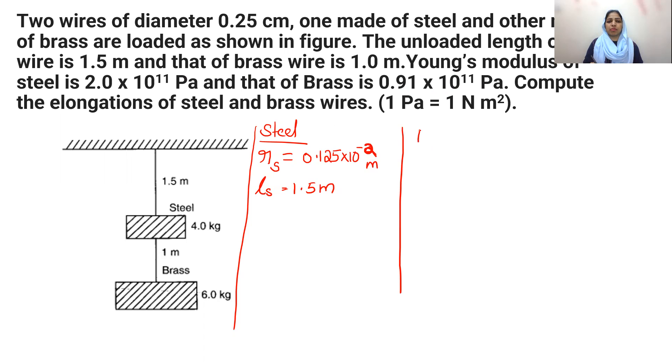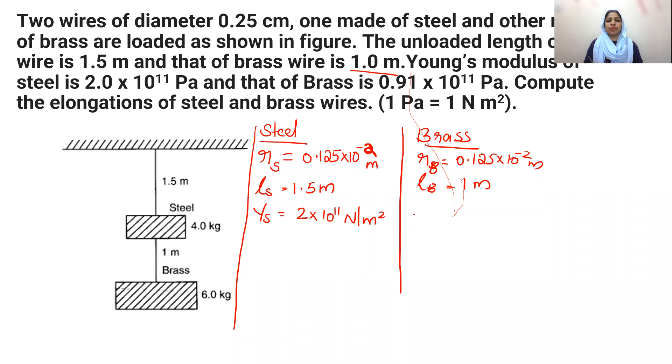Since both wires have the same diameter, the radius of the brass wire is also 0.125×10⁻² meters. The length of the brass wire is 1 meter. Young's modulus of steel, Ys, equals 2×10¹¹ Pascal (Newton per meter squared). Young's modulus of brass is 0.91×10¹¹ Pascal. Now we need to find the force acting on the steel and brass wires.